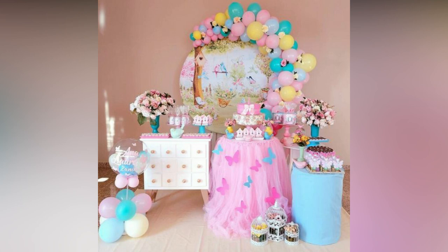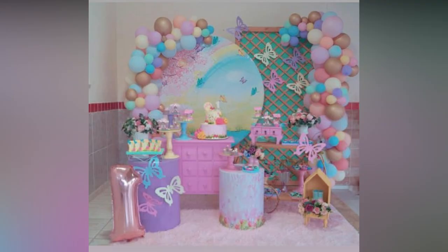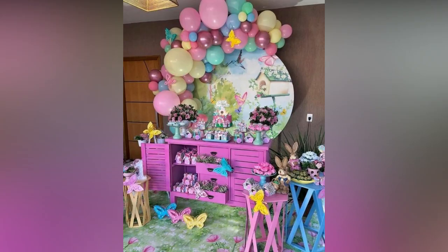Your child should look stylish and adorable on his or her big day, preferably in an outfit or a costume befitting the theme. Make sure you have that plan in place.